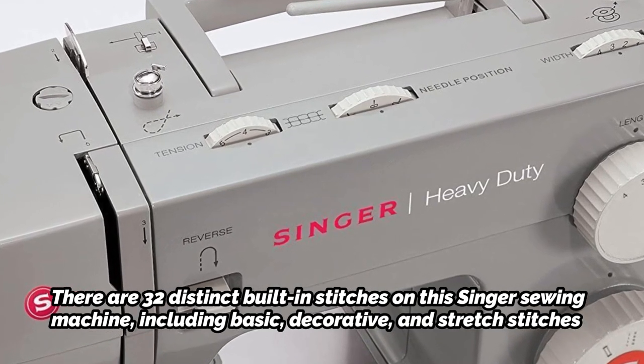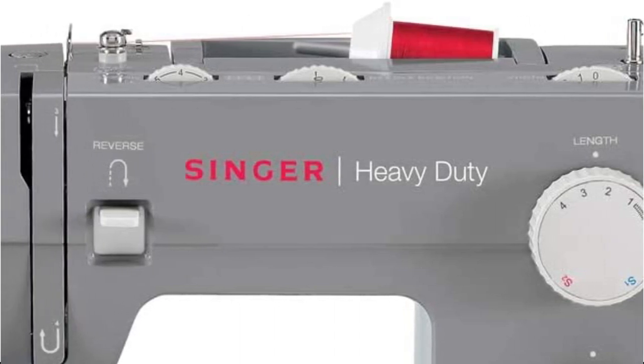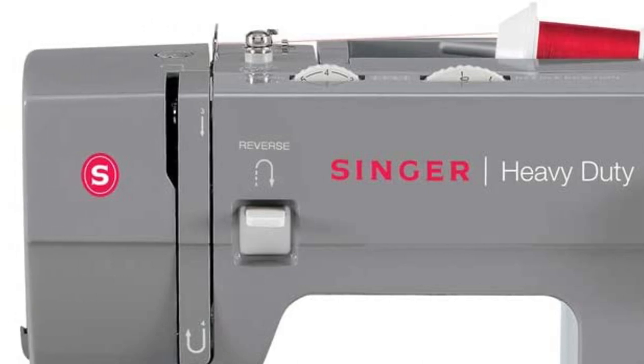The presser foot set includes an all-purpose foot, a zipper foot, a buttonhole foot, and a foot for button sewing. If the onboard accessory storage is removed, it may perform free arm sewing.